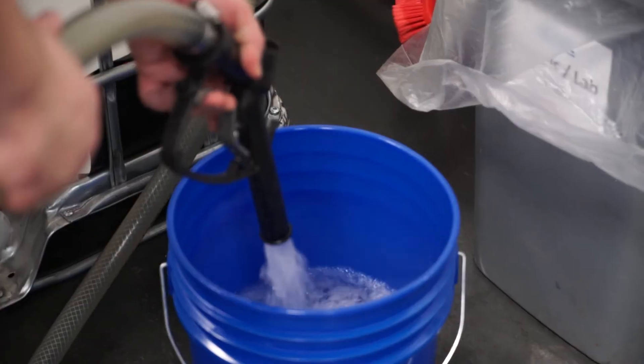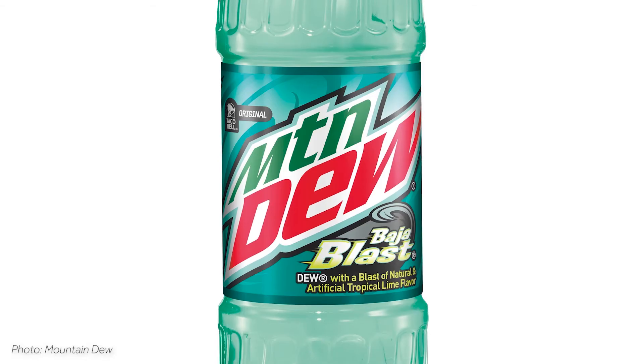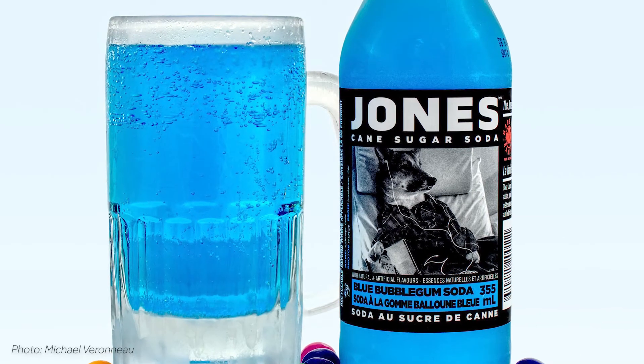According to the CFR, natural and artificial flavors are classified differently depending on whether any amount of the compounds used are derived naturally from the named food or from other natural sources. Many modern drink flavors are achieved through a combination of natural and artificial flavors.